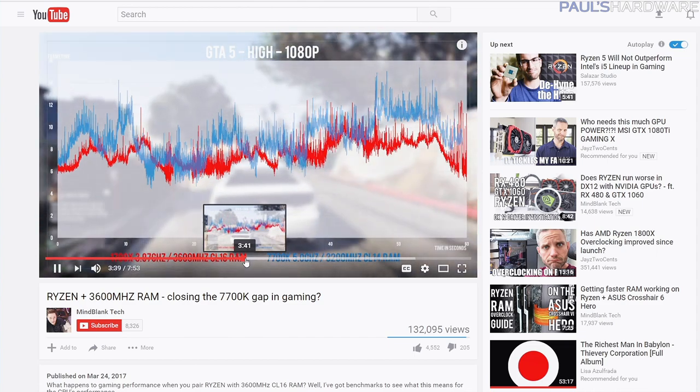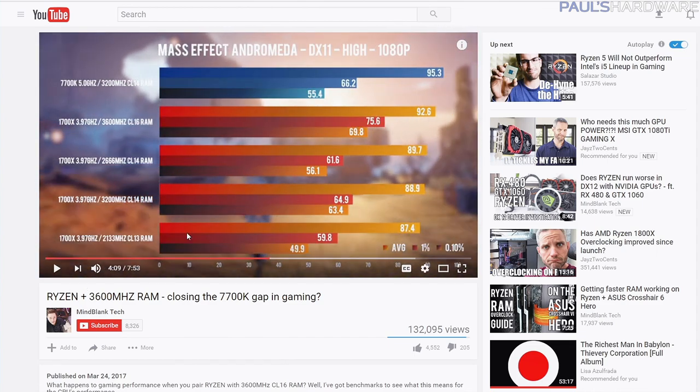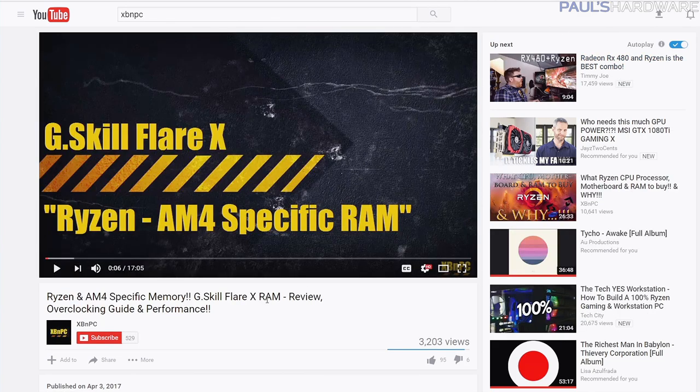Through a bunch of tests — and I'll link this in the description so you guys can check them all out — he found some significant performance improvements depending on the game you're playing. Even in some situations, like here with Mafia 3, the 1700X actually jumps ahead of the 7700K. Of course, there are lots of other specifics when it comes to his testing configurations that are pointed out in the video, so I encourage you guys to check that out.